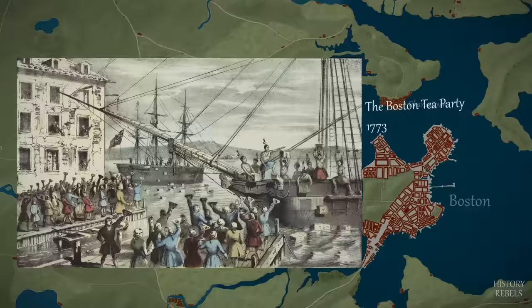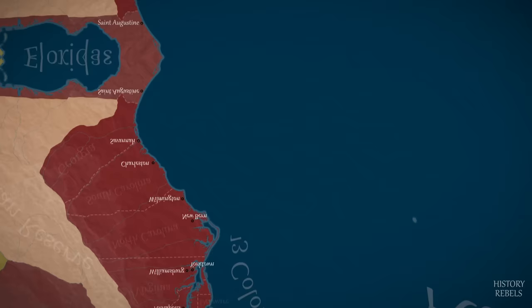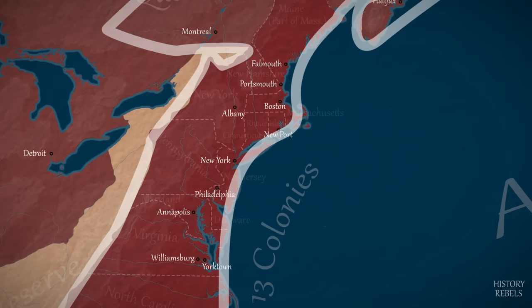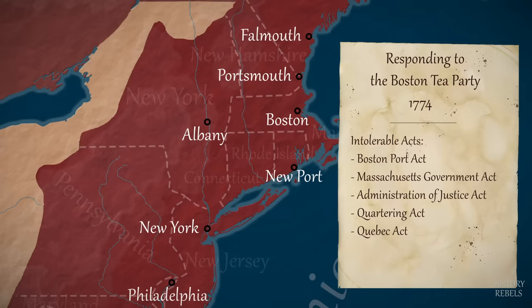Three years later, to protest laws that undercut the price of smuggled tea, Bostonians dressed as Native Americans board East India Company ships and pour £9,000 of goods into the harbour. The British government's reaction is swift and severe. To send a message across the colonies, they introduce what will soon become known as the Intolerable Acts, which includes replacing self-governance in Massachusetts with direct British control.